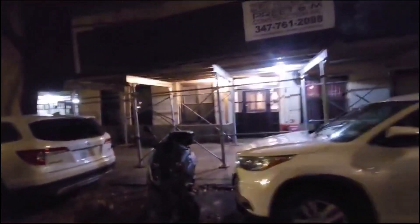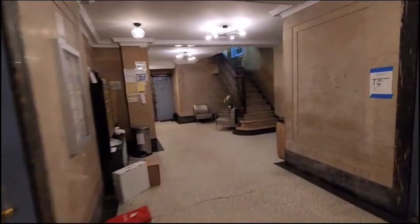Welcome to 325 West 77th Street. It's a beautiful large 10-story building. This is the lobby at 325 West 77th Street.